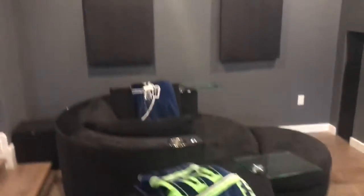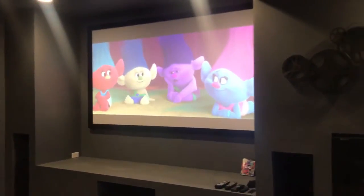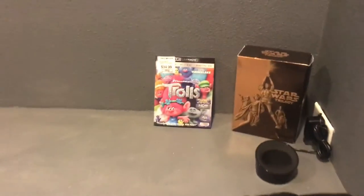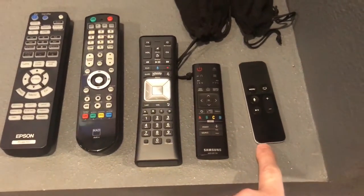On the wall I installed these great acoustic channel panels — I built them using small one-by-twos, made them four feet each. Here is the screen: it's 100 inches and I got it off Amazon. The kids are currently watching Trolls in 4K.